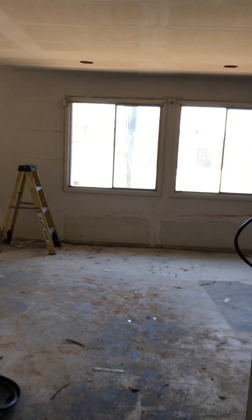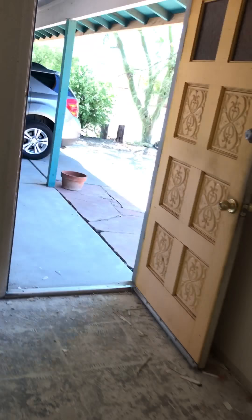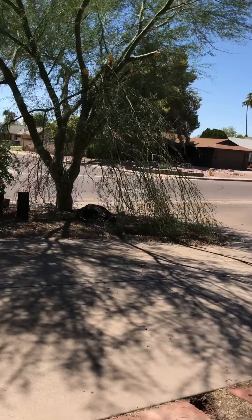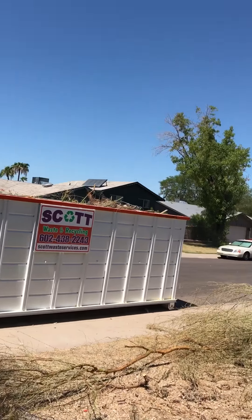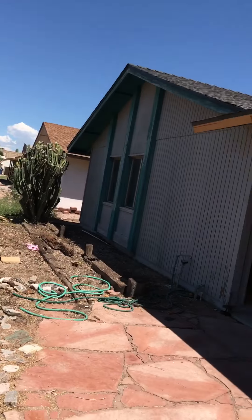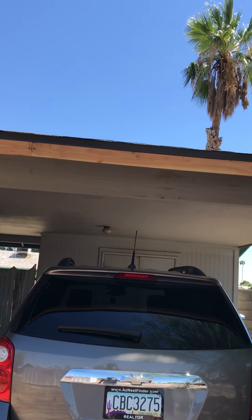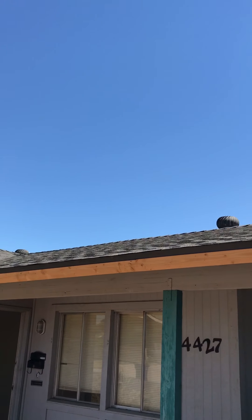Let me show you the landscaping. We've already filled up our second dumpster — the first one was a 30-yard, mostly for roofing, and then there's a big 40-yard that's completely overflowed. The roof is done, new fascia — about 70 linear feet of fascia board replaced — brand new roof looks nice.